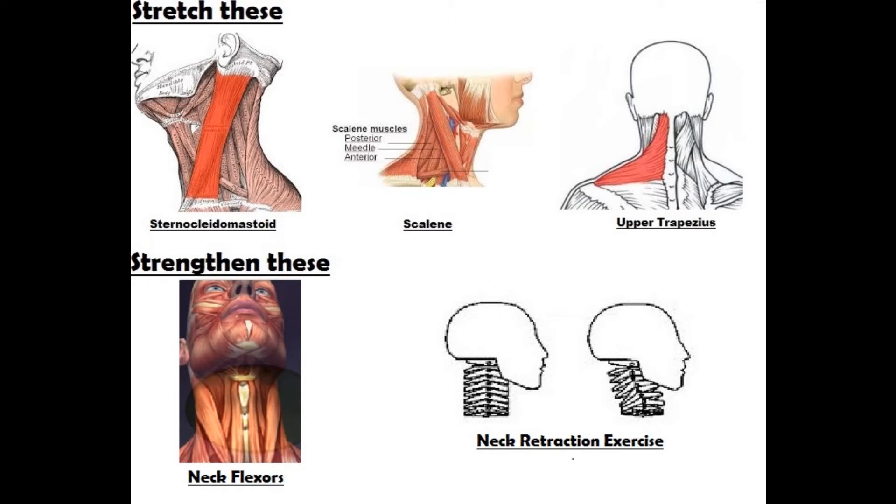Let's have a look at all the muscles causing imbalance at the neck. The neck extensors — the muscles to the side and to the back of your neck — are really tight and tonic, so we need to stretch them. We need to stretch the sternocleidomastoid, the scalene muscle, and the upper trapezius of your neck. The group of muscles to the front of your neck, also known as the neck flexors, are weak and we need to strengthen them.